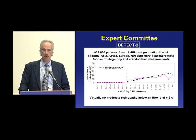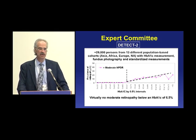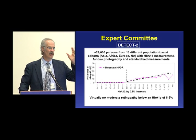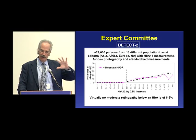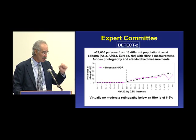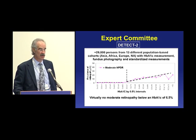This is called DETECT 2 — 29,000 people, 13 different populations: Asian, African, European, Caucasian, Hispanic — really a very mixed group. 29,000 people, including about 21,000 of them in the sub-diabetic range, who had standardized eye photographs done and a standardized A1C.